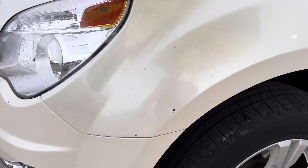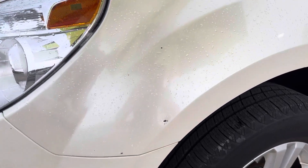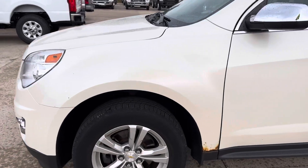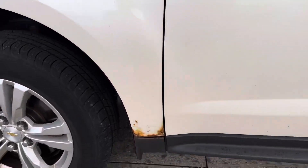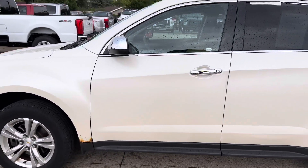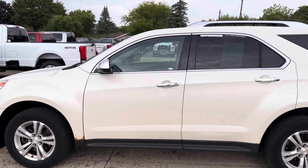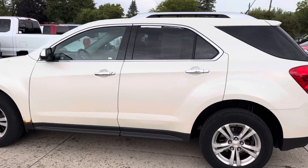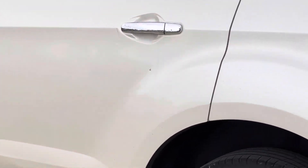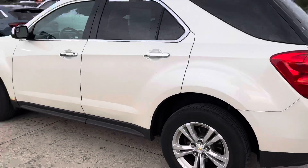Starting down here, we do have a few minor marks. That is the driver's side front quarter panel. Got a little bit of rust starting down here. You do have a little mark on the rear door as well.